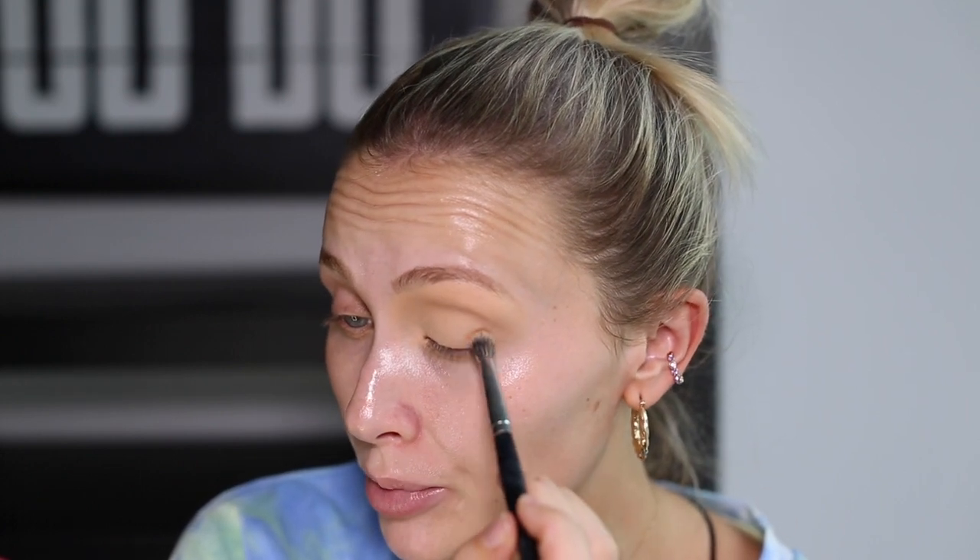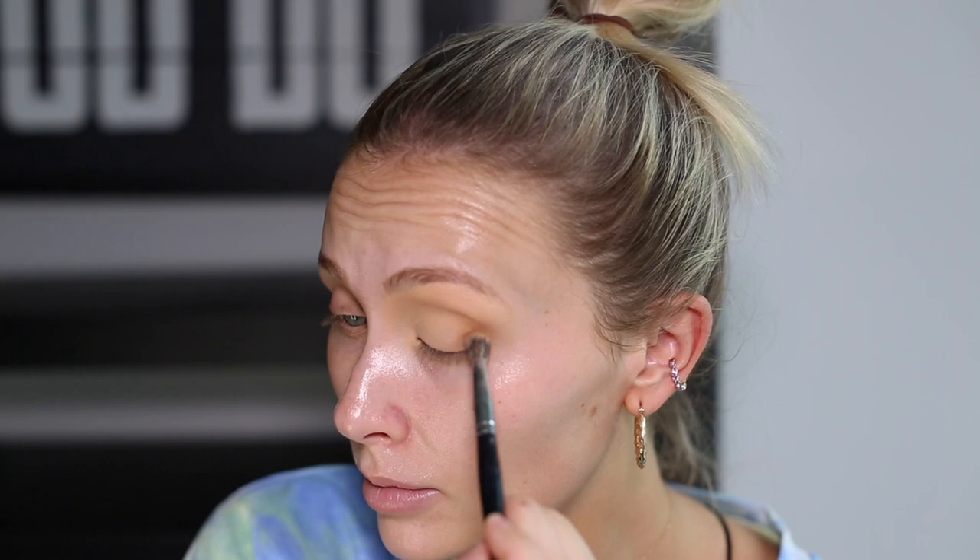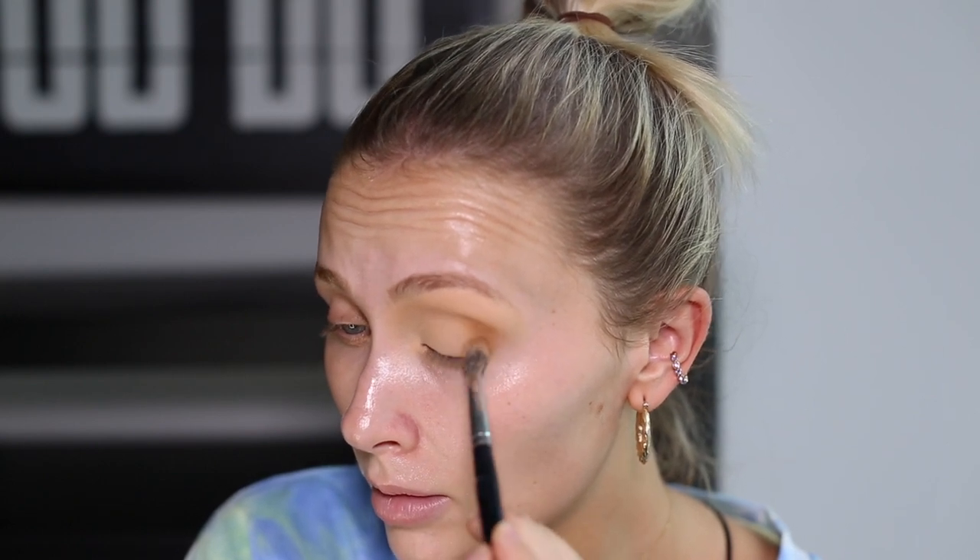Starting off with that lighter brown shade, I'm going to use a Morphe E28 brush — my favourite brush for eyeshadow. It's slightly tapered, fluffy, and really easy to blend with. I'm going to focus the product on the outer corner of my eye and create just a little V shape. Once I've got the depth of colour I want in the corner of my eye, I'm then just going to blend this out.